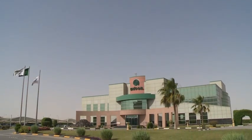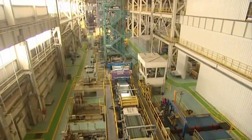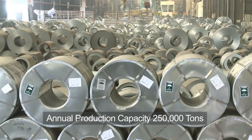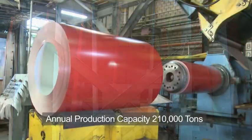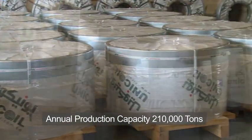Unicoil is a Saudi company established in 1997 and a joint venture project between two industrial leading groups — Zamil Group Holding Company and Rashid Al Rashid and Sons Group. Production capacity of galvanized steel is 250,000 metric tons per annum, and production capacity of pre-painted galvanized steel is 210,000 metric tons per annum.